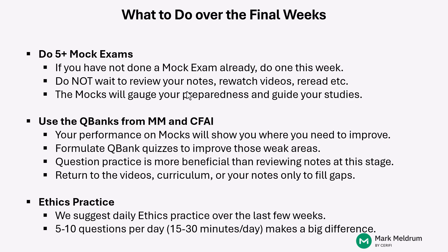We suggest that you do at least five mock exams between now and your test date. If you have not done a mock exam already, we suggest you do one right away this weekend if possible. Do not wait to review your notes, re-watch all the videos, or re-read curriculum before attempting your first mock exam. So many students feel they need to keep reviewing all their material before taking a mock because they don't feel fully prepared.